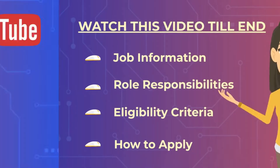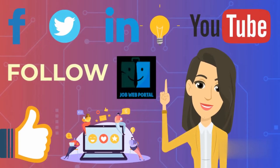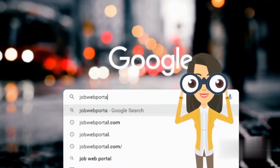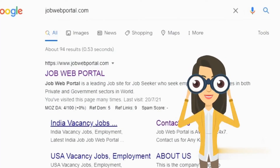If you are watching this channel for the first time, then subscribe to this channel to get upcoming job information immediately. If you want upcoming job information as soon as possible, type jobwebportal.com on Google to get upcoming job information.